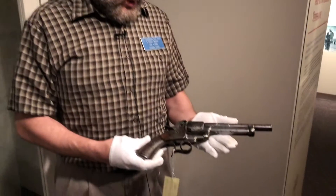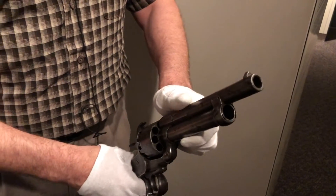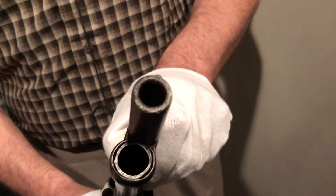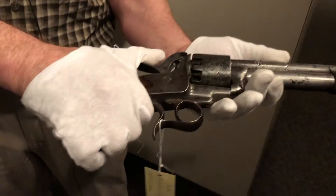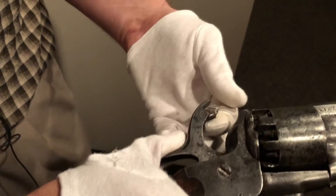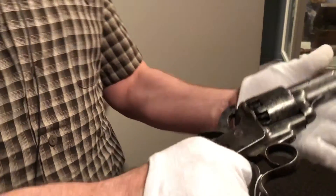The LaMat revolver was a very interesting design. It features not only a .42 caliber main barrel, but an 18-gauge shotgun barrel underneath, giving this black powder weapon the nickname 'the grapeshot pistol.' A cavalry soldier carrying it would have 10 shots and would be able to select between the primary firing and the grapeshot option by manipulating the end of the hammer to put the correct striking surface for igniting the barrel he was selecting.